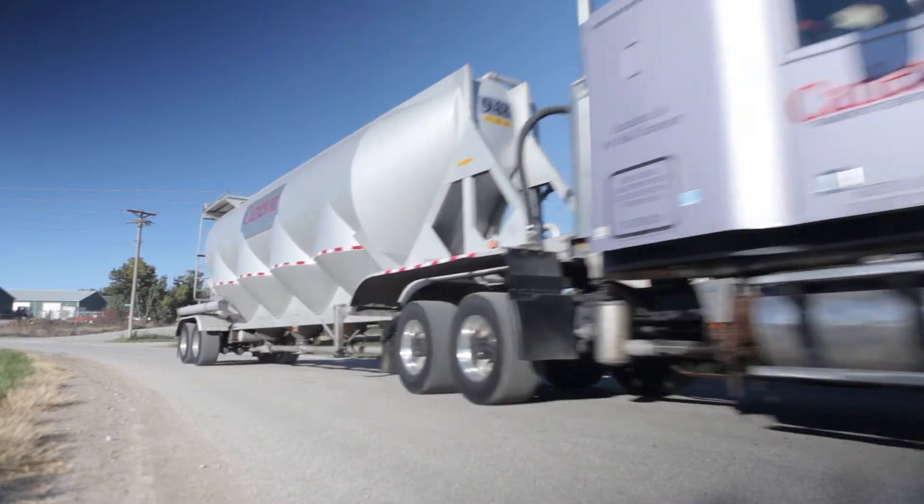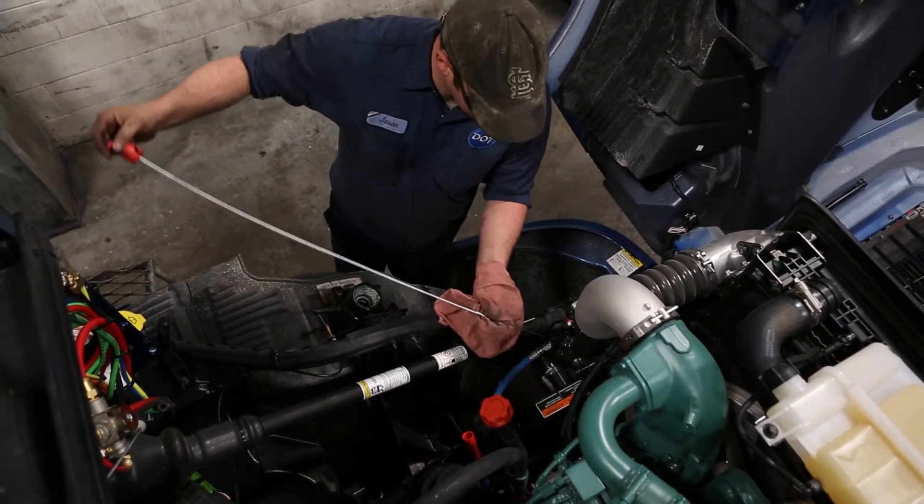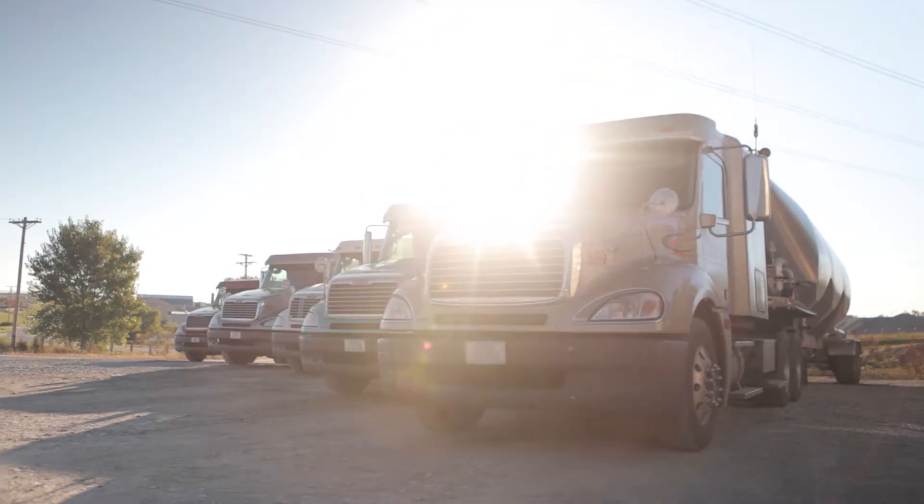It's also good for the environment because trucks and machines are operating longer on each drop of oil. This can help minimize waste streams and help companies achieve their sustainability initiatives.